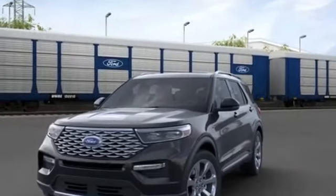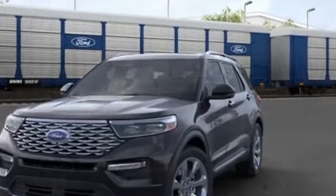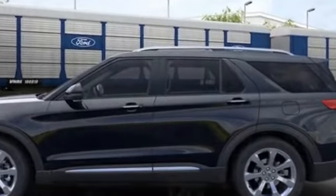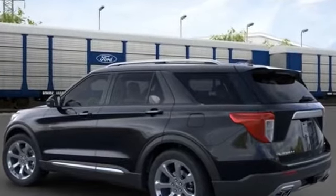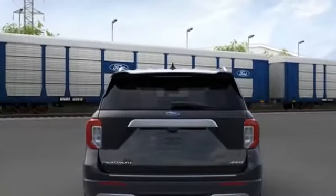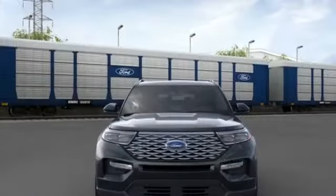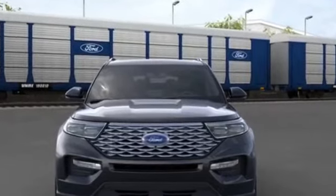2021 Ford Explorer is equipped with many extra conveniences right at your fingertips, including navigation, heated rear seats, power driver seat, power passenger seat, rain sensing wipers, power lift gate, brake assist, keyless entry, steering wheel audio controls, auto dimming rear view mirror, aluminum wheels, leather wrapped steering wheel, passenger side airbag sensor, adjustable steering wheel, traction control, and universal garage.